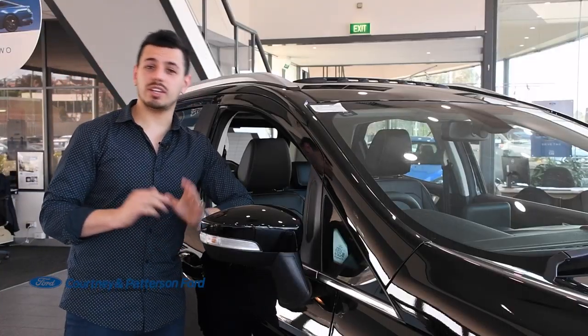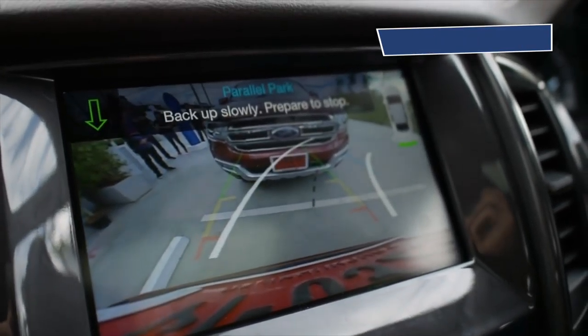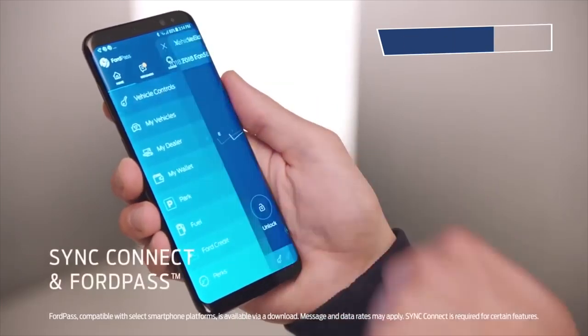Safety in the EcoSport is top-notch and features hill launch assist, rear view camera, plus rear parking sensors and an engine immobiliser.